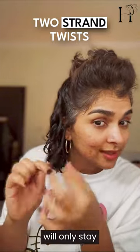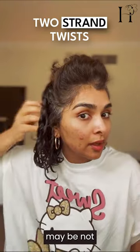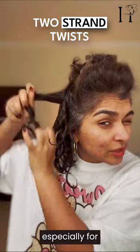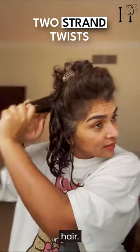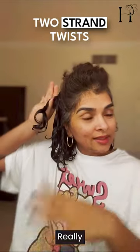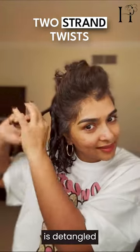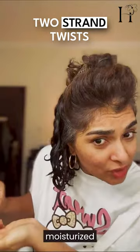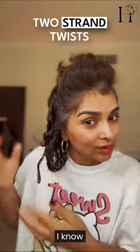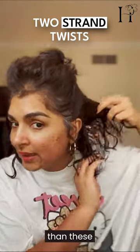The twist will only stay in the natural direction. It's not mandatory for you to do it, but for me I love doing these twists, especially for my coarse hair. They really help to section my hair so I know that a particular area is detangled and nicely moisturized, and the twisted sections will do so much better.